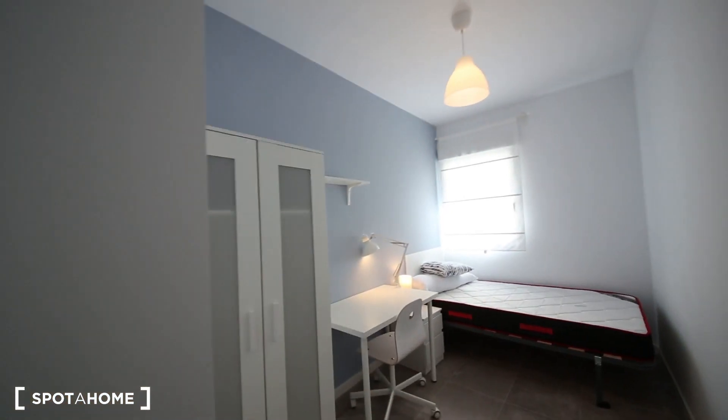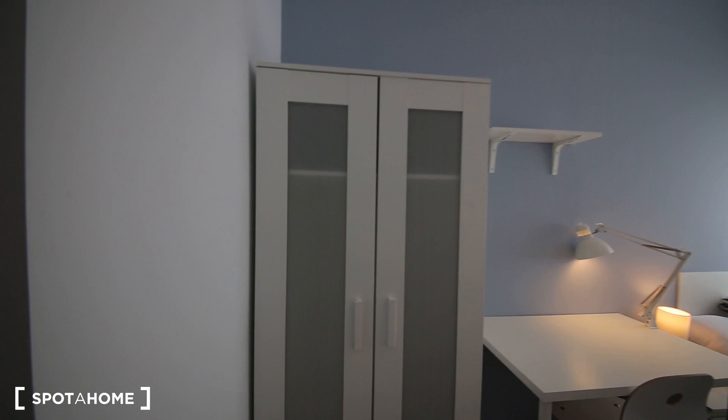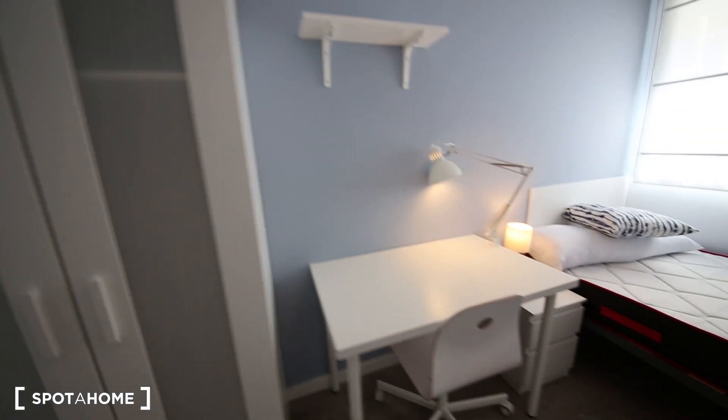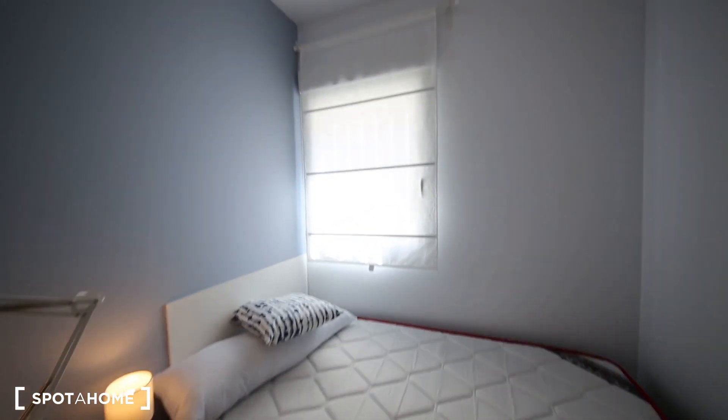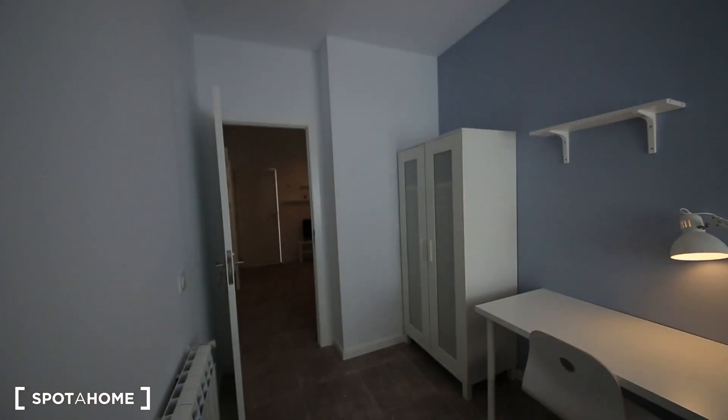I'm going to show you bedroom number two. Same — it has a single bed, a nice wardrobe and desk, and a lot of light which comes from the outside.